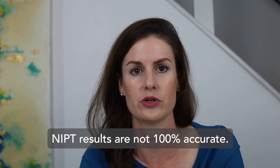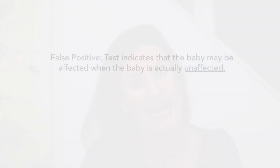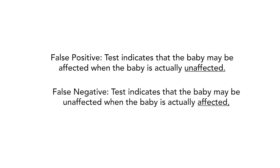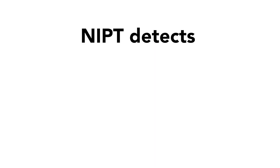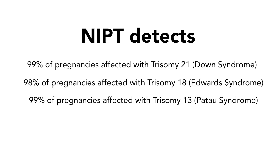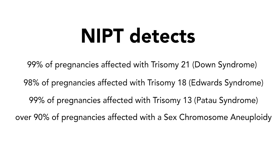How accurate is NIPT testing? NIPT is a screening test, which means that the results are not 100 percent accurate. False positive and false negative results can occur. A false positive result means the test indicates the baby might be affected when the baby is actually unaffected. A false negative result means the test indicates the baby is not affected, but the baby is actually affected. NIPT detects 99 percent of pregnancies affected with Down syndrome, 98 percent with Trisomy 18, 99 percent with Trisomy 13, and over 90 percent with a sex chromosome aneuploidy. This test is 98 to 99 percent accurate in predicting the sex of a fetus.